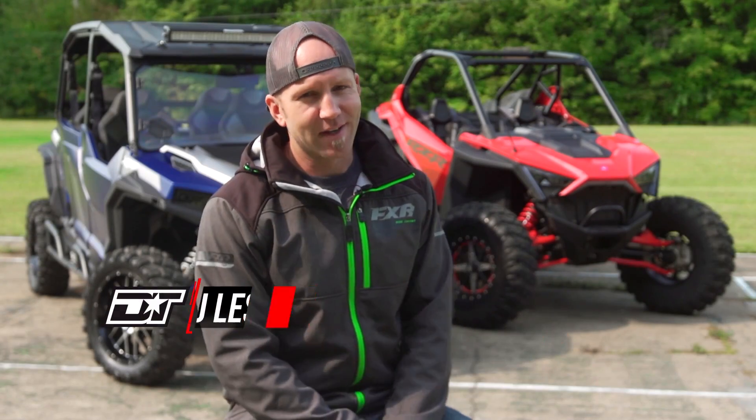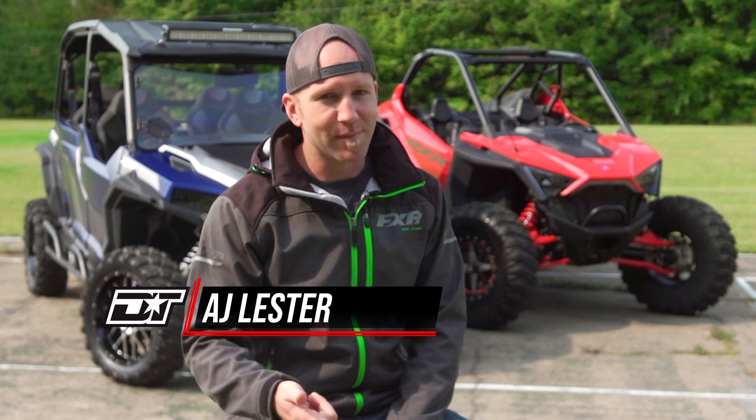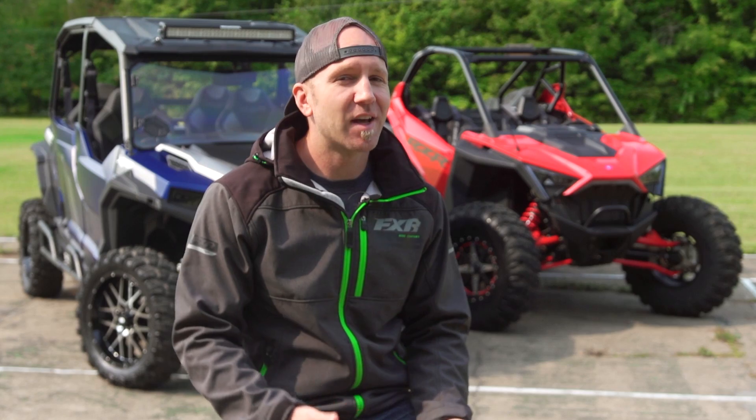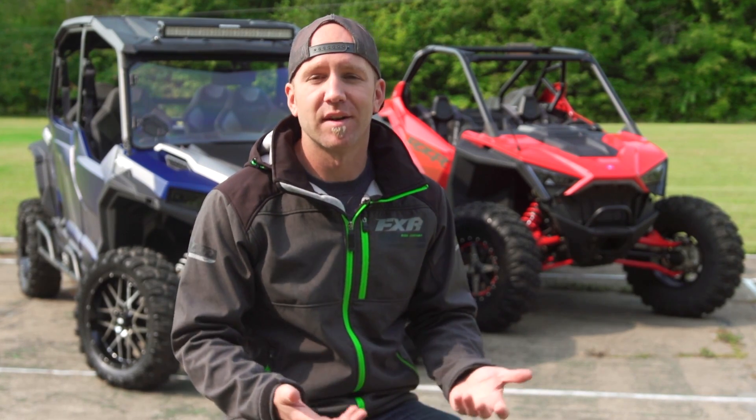I do a lot of testing here at Dirt Trax — ATVs, side-by-sides, aftermarket accessories, and tires. Loads of tires. And while our tire tests are well-informed, honest, and opinionated, there are tires that are my go-tos.